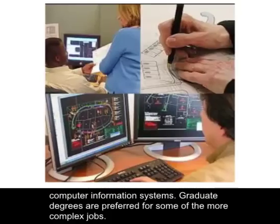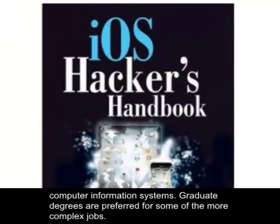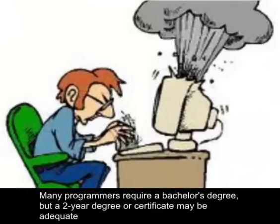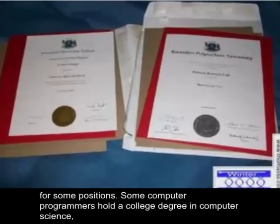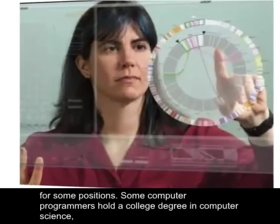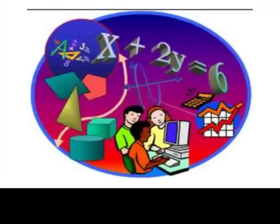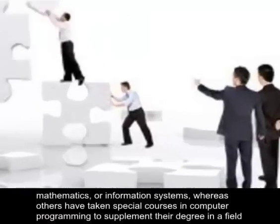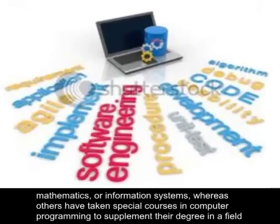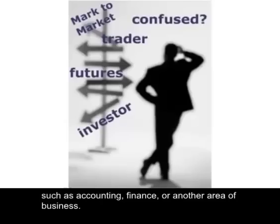Graduate degrees are preferred for some of the more complex jobs. Many programmers require a bachelor's degree, but a two-year degree or certificate may be adequate for some positions. Some computer programmers hold a college degree in computer science, mathematics, or information systems, whereas others have taken special courses in computer programming to supplement their degree in a field such as accounting, finance, or another area of business.